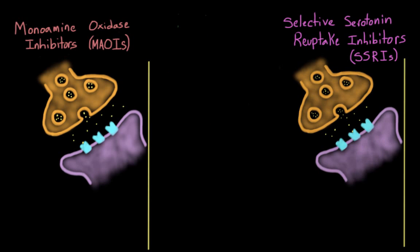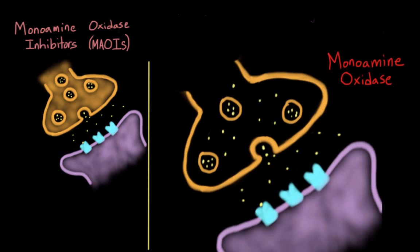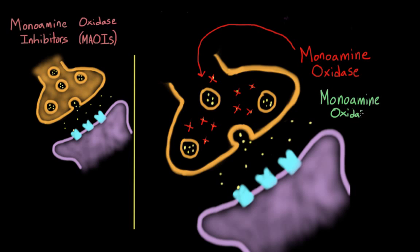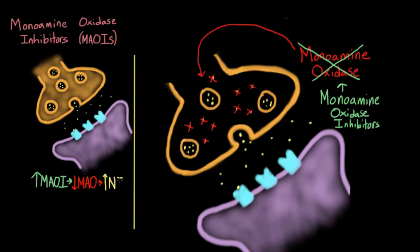So let's start off with MAOIs. The clue to how these antidepressants work is in the name. Monoamine oxidase is an enzyme that breaks down neurotransmitters that aren't stored in vesicles — it's kind of like cellular housekeeping. Monoamine oxidase inhibitors are drugs that inhibit the actions of monoamine oxidase. By inhibiting this enzyme, it increases the amount of neurotransmitter capable of being released into the synapse, which increases the likelihood that they will dock onto the postsynaptic cell and cause an action potential.